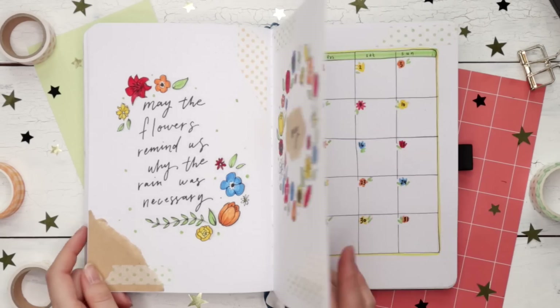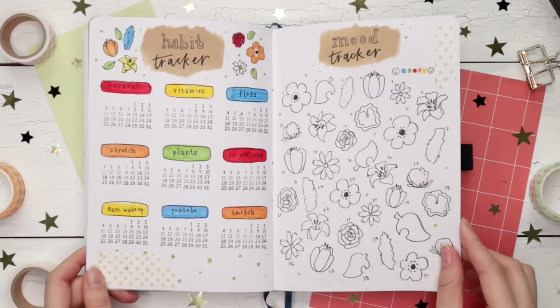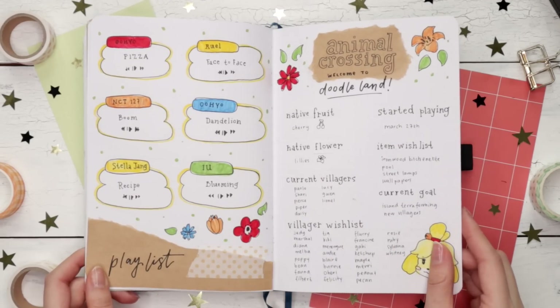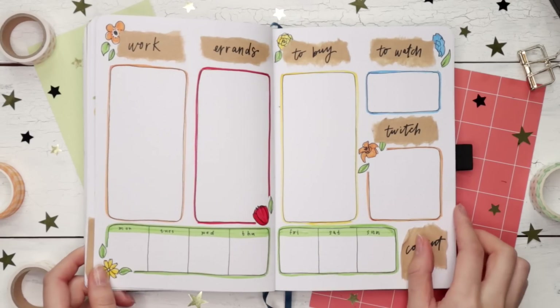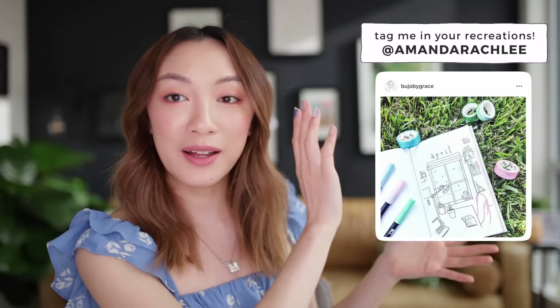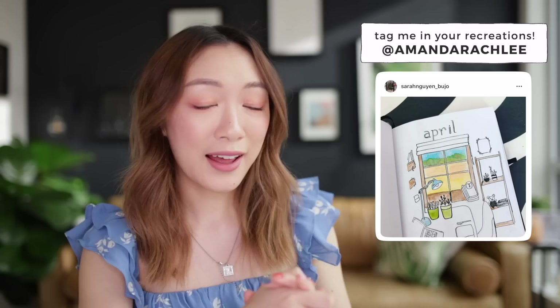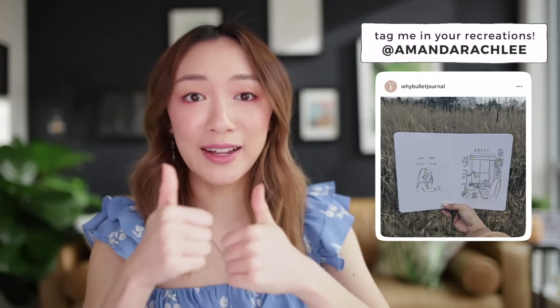Here's the final flip through of my May 2020 bullet journal setup with the Animal Crossing flower theme. I hope you guys like it. I was a little hesitant to do this theme at first because I know Animal Crossing is a bit niche and not everyone plays it, but hopefully I managed to do it in a way that you can all still enjoy and do yourself. We've made it to the end of the video, and also the time where I showcase some of your recreations from last month. You guys outdid yourselves — I have never seen so many people recreate a theme immediately after posting a video as I did with that one.